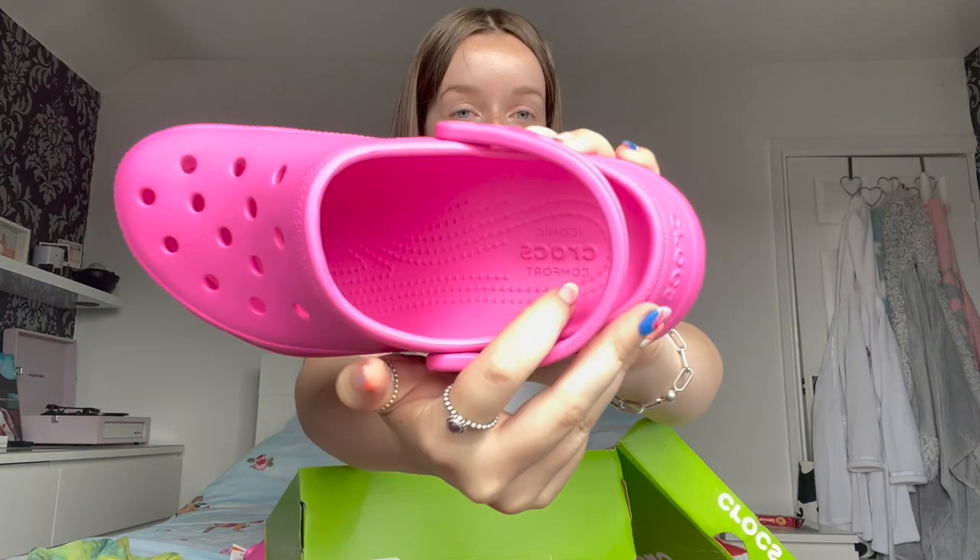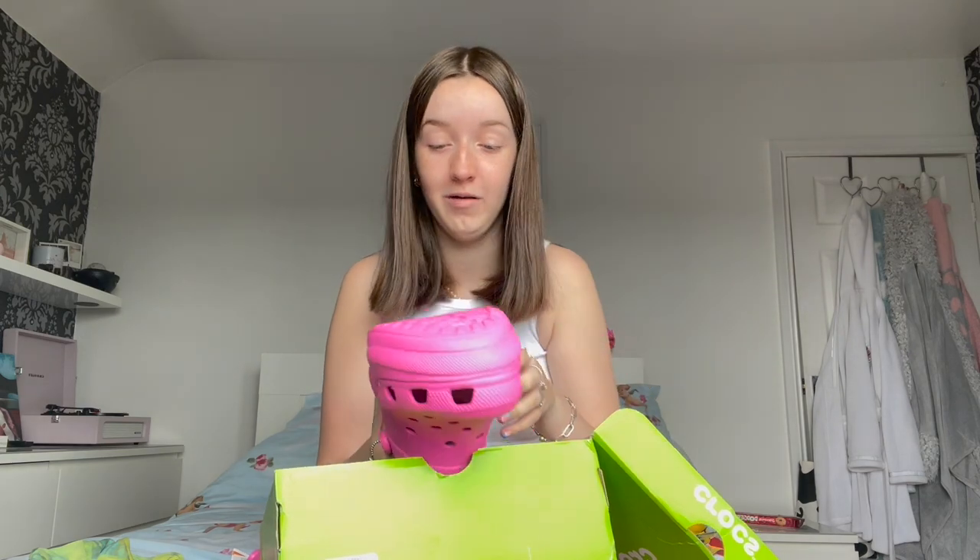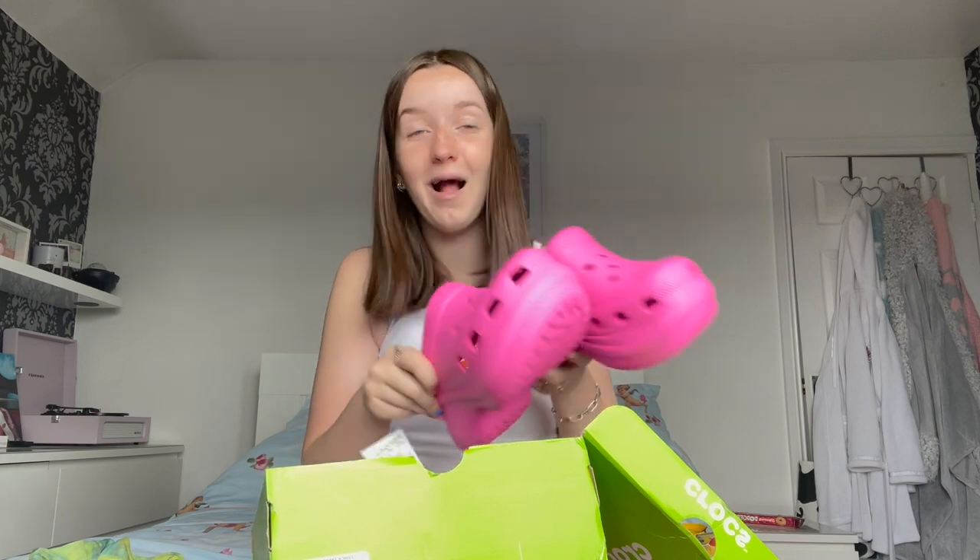It literally says inside 'Iconic Crocs Comfort' — love that. My mum tried them on and now she wants a pair for holiday as well! I can't wait to style these even though I don't have a clue what I'm wearing them with yet. People are going to hate me for wearing them but I actually don't care — let me just wear my Crocs in comfort and peace.